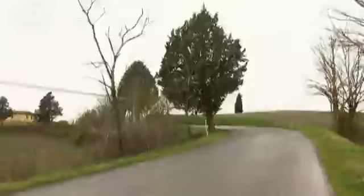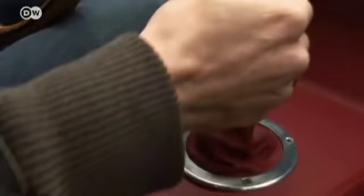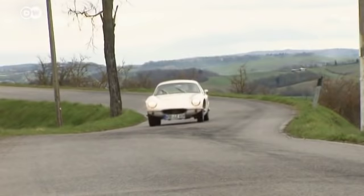Our one criticism is that at some speeds the fiberglass body starts to vibrate, creating a gentle buzzing. But for a true connoisseur, a little buzz makes it all the better.